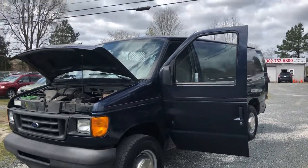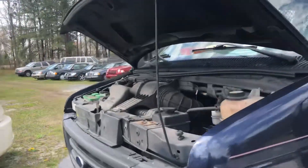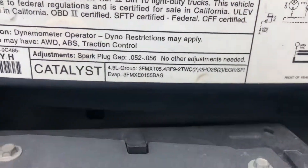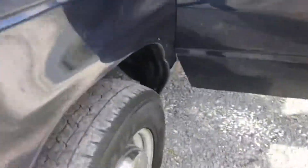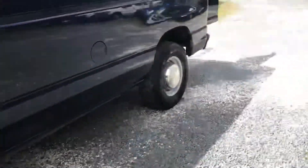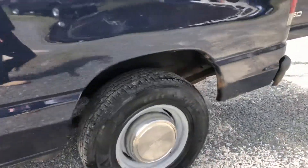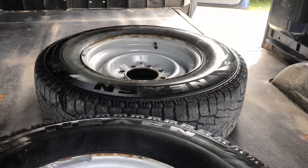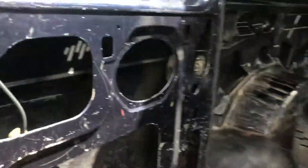You are looking at a 2003 Ford E250 with a 4.6 liter V8. It has a pretty new looking battery, a nice set of tires, and all of its hubcaps. There are actually a set of two spare rear snow tires in here as well.